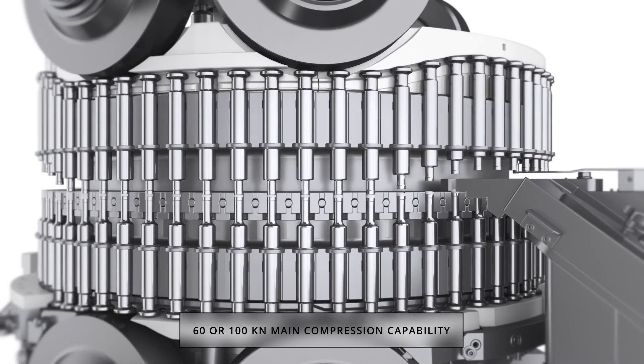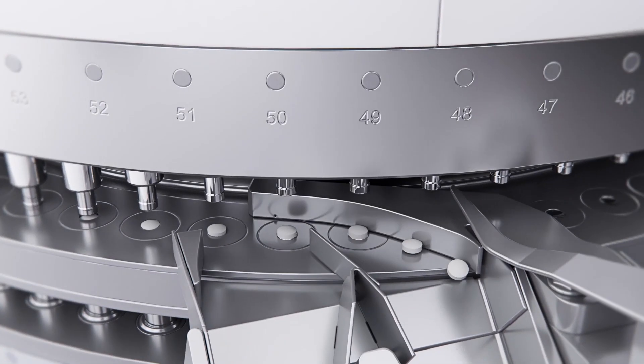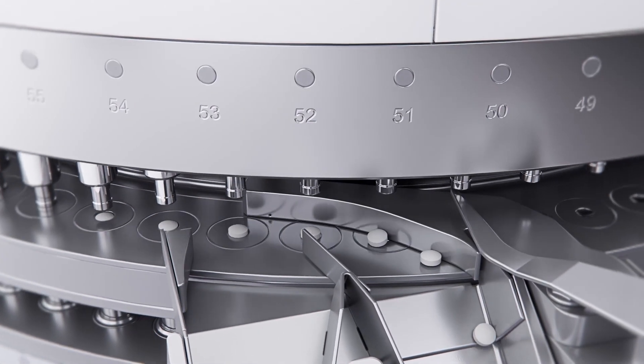The single sorting option is a high-speed pneumatic system which permits an individual tablet to be rejected through the full speed range of the machine.